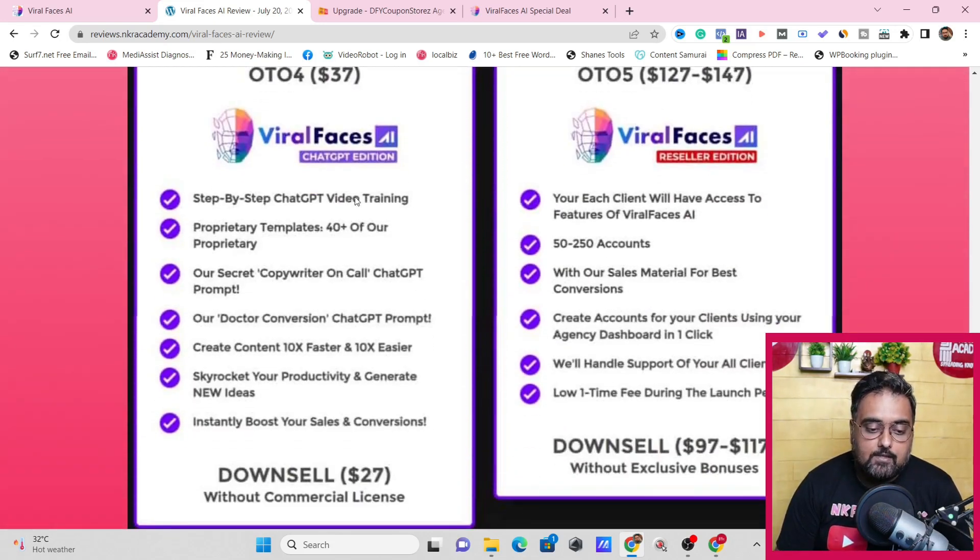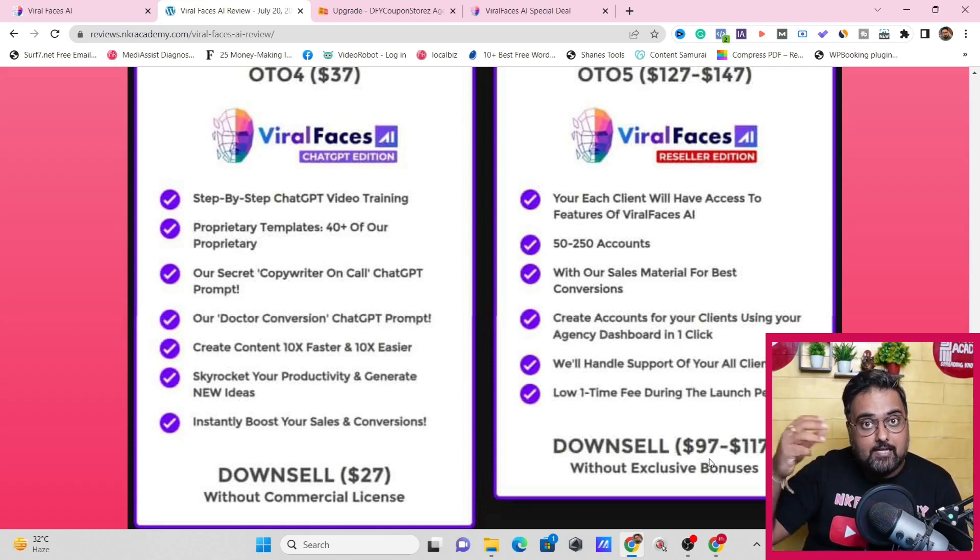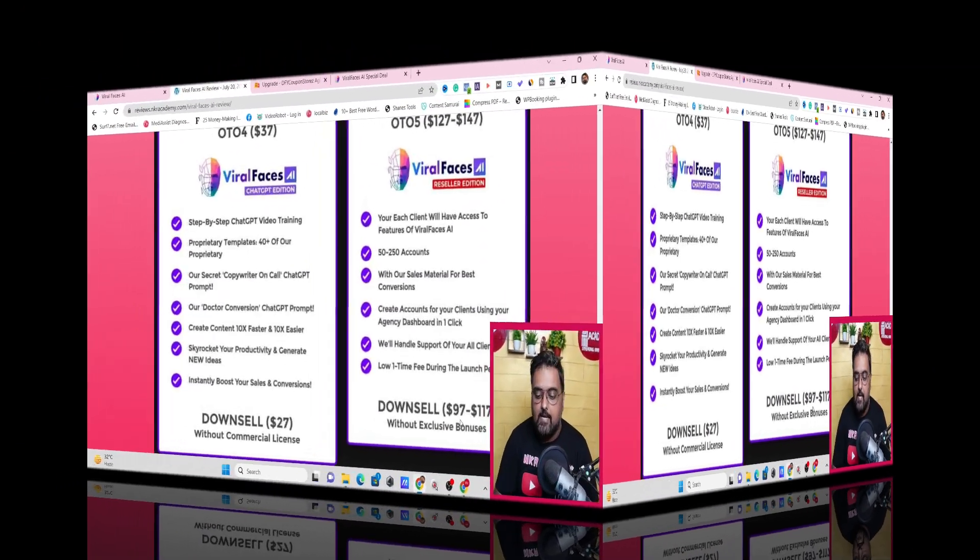There's a fourth upgrade — the ChatGPT edition — which is more training on ChatGPT. You probably won't need it since I'm providing over 2,500 prompts. The fifth is the reseller edition, priced at around $97 on the downsell, good if you plan to sell software online. With reseller access you get 100% commission — you can promote the software on social media using the campaign creator, build your list, send emails, and sell at 100% commission, making it as good as your own product. Only consider it if you have a plan to sell the software.